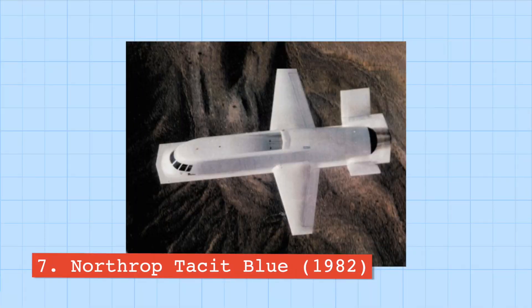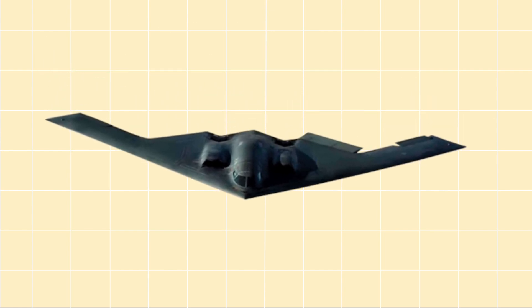Number seven is the Northrop Tacit Blue. The Tacit Blue was an experimental reconnaissance aircraft intended for low-level flights and high survivability. It was the very first stealth aircraft to use curved surfaces to minimize its radar cross-section, a principle later applied to develop the B-2 Spirit. The Blue was eventually nicknamed the Whale after its shape, and it was so unstable and difficult to fly that the chief scientist at Northrop described it as the most unstable plane man has ever flown.